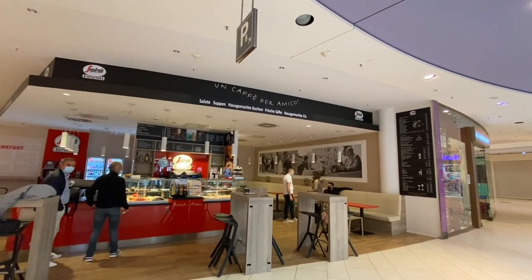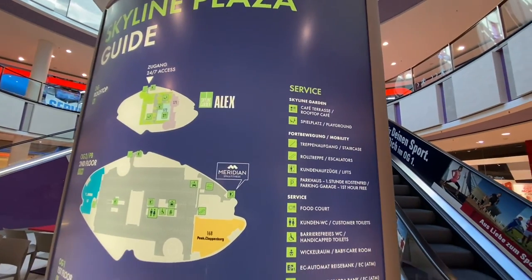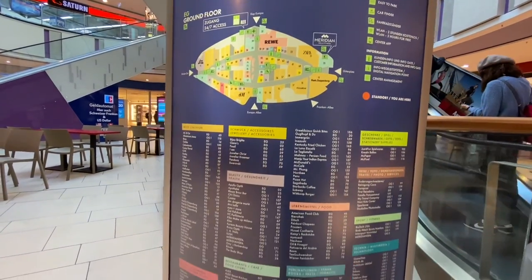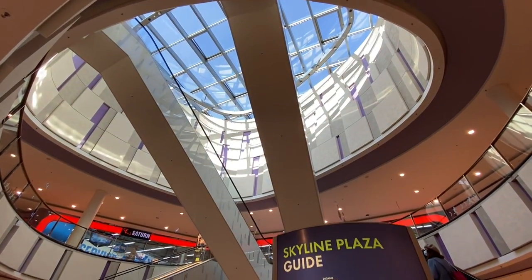Un Café Per Amico. This gives you a list of all the stores that are in here and where they're located. And of course there's a website — you can look all this up. The art installation here, I think, is kind of neat.